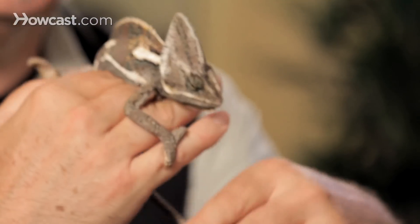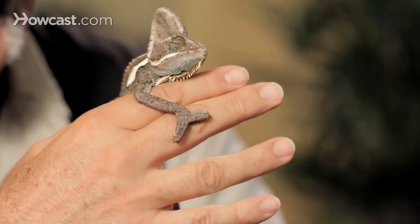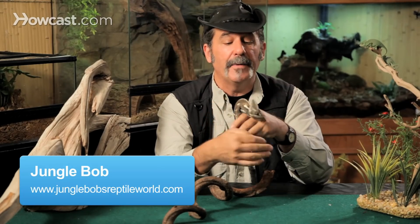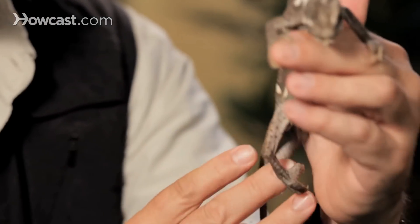Chameleons are sought-after pets, and I really have to interview people long and hard to make sure they know what they're getting into. Because of all the animals in the pet world, chameleons certainly are the hardest to keep alive. By nature, they're extremely skittish.